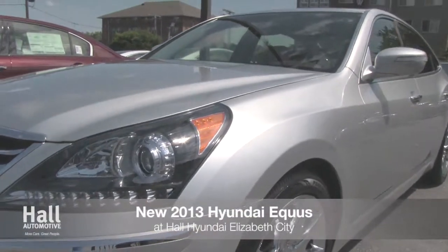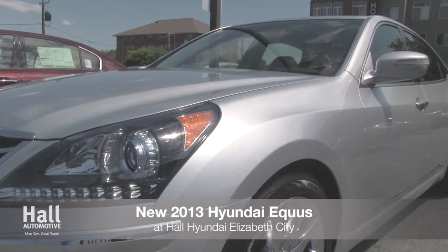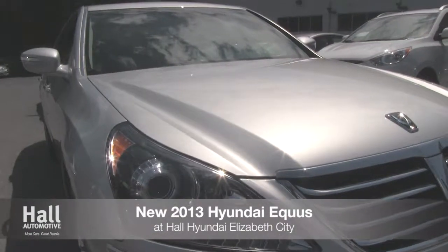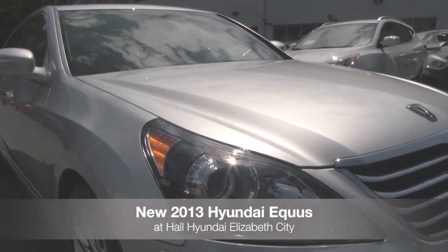The all-new 2013 Hyundai Equus is available at Hall Hyundai Elizabeth City. The 2013 Equus' full-body integrated chrome assets help reveal its membership of the luxury sedan family.